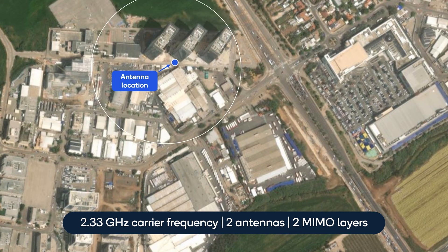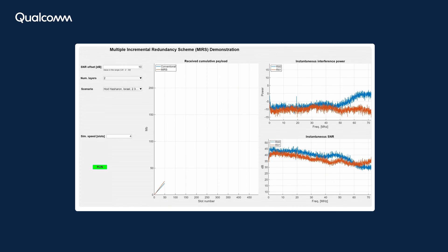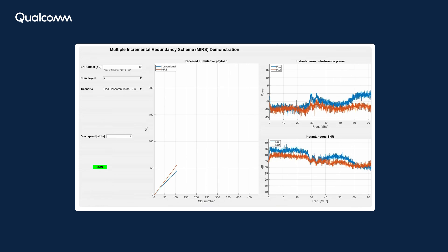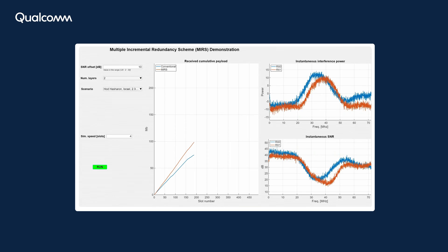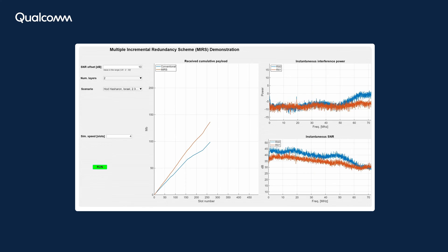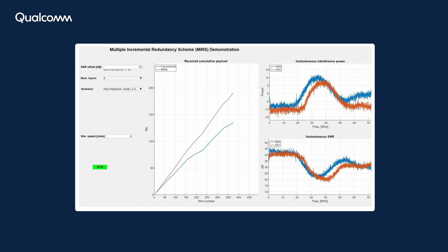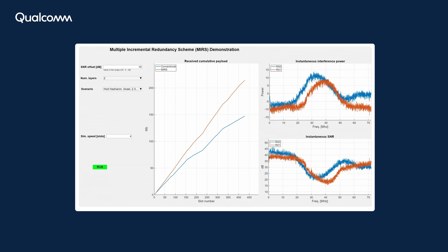We then examine the throughput supported by both schemes under such interference. In the first experiment in Hod HaSharon, Israel, we use a carrier frequency of 2.33 gigahertz with two antennas for two MIMO layers. The top figure on the right shows the instantaneous interference spectrum per Rx antenna, while the bottom figure shows the resulting instantaneous SNR. The center figure shows the cumulative throughput obtained by the conventional link adaptation in the blue curve and the proposed enhanced link adaptation in the red curve.